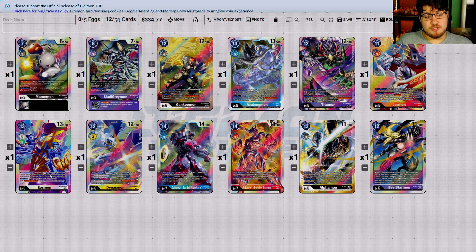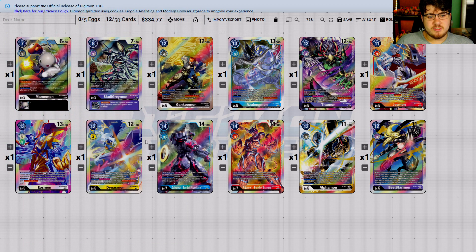Eosmon — when digivolving this card, I'm going to tell you this right now: five dollars, maybe even a dollar. I want to say five just to give it hope, but this thing's going to dip to five or even a dollar, just because even at its worst it's restricted to its own deck. When cards are restricted to their own deck, they don't tend to end up where they need to be.